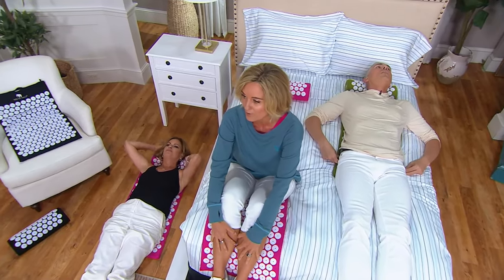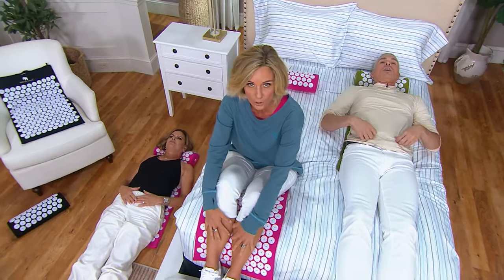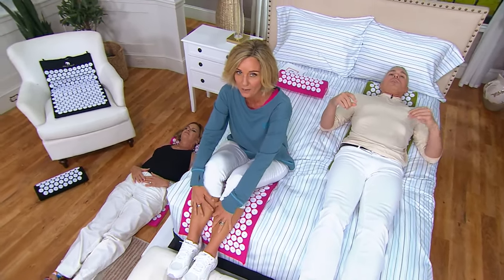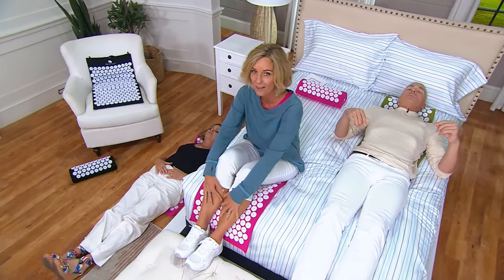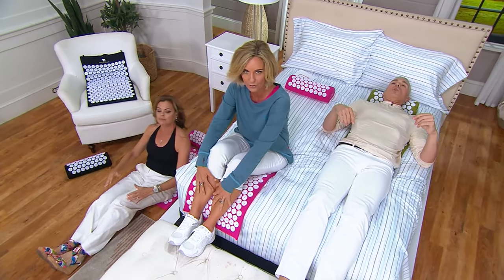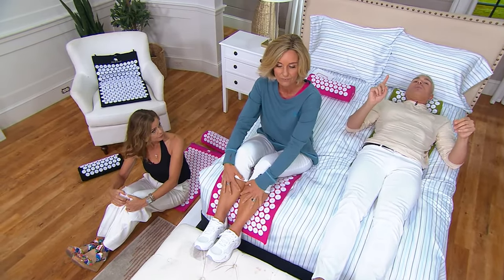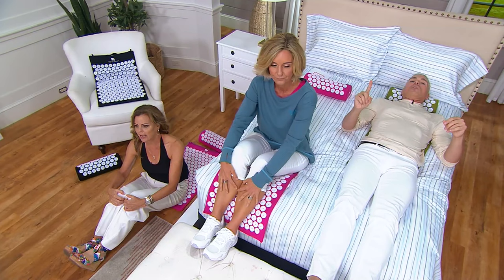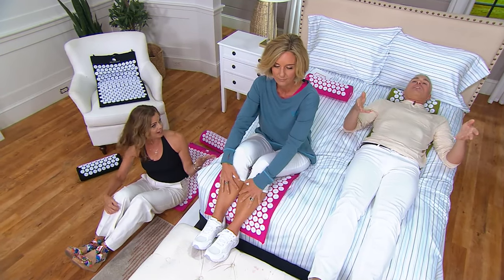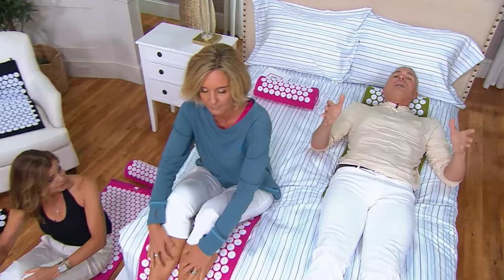We have about 350 left. You're getting the pillow and the mat — I highly, highly encourage you, before you go to bed every single night, to help and aid in that relaxation. Because sleep is the number one thing you can do for your health and wellness. It could cost you this much money just to get one acupressure treatment or one massage. Today you can get this home and everybody in the family can use it on targeted areas.